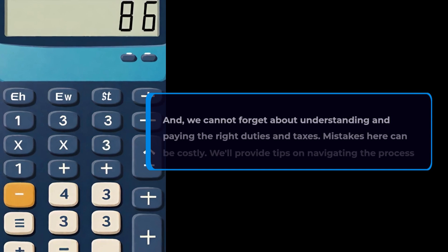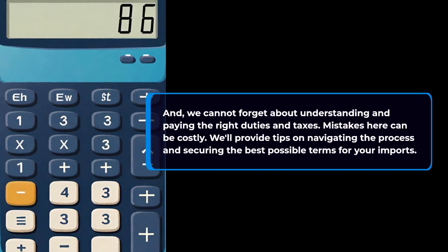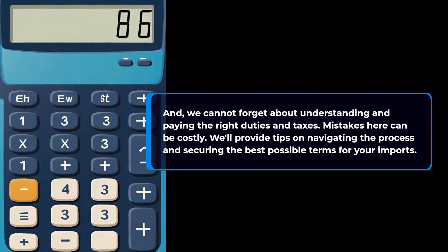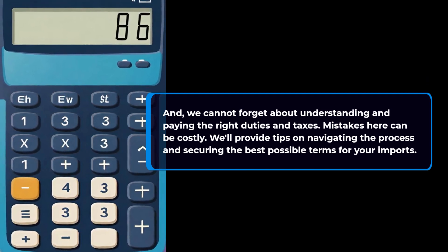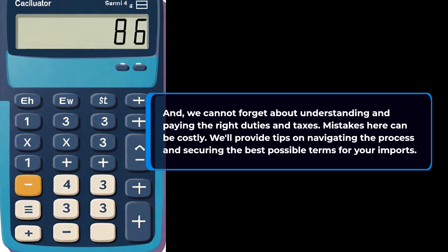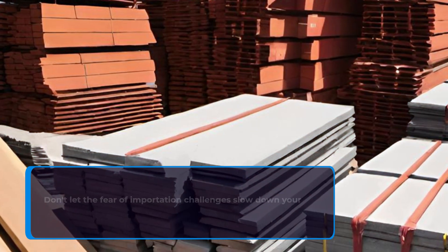And we cannot forget about understanding and paying the right duties and taxes — mistakes here can be costly. We'll provide tips on navigating the process and securing the best possible terms for your imports.